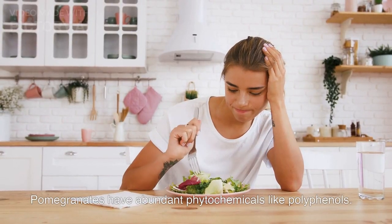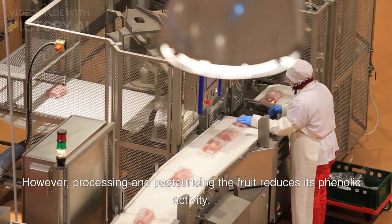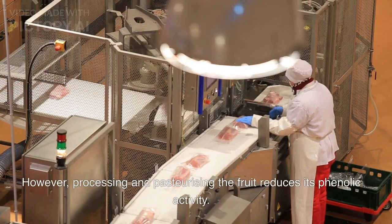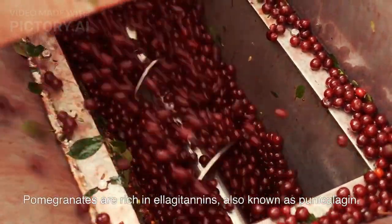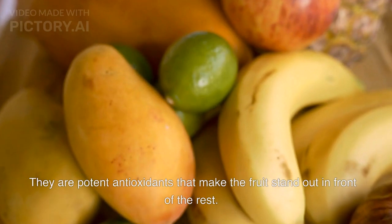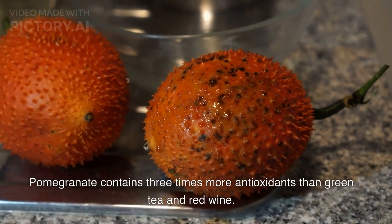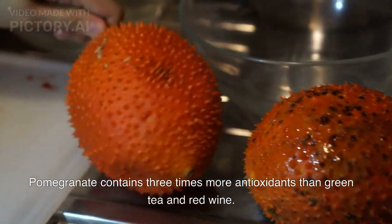Pomegranates have abundant phytochemicals like polyphenols. However, processing and pasteurizing the fruit reduces its phenolic activity. Pomegranates are rich in ellagitannins, also known as punicolagin. They are potent antioxidants that make the fruit stand out. Pomegranate contains three times more antioxidants than green tea and red wine.